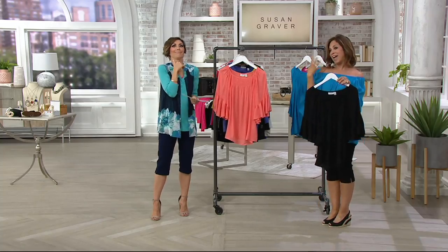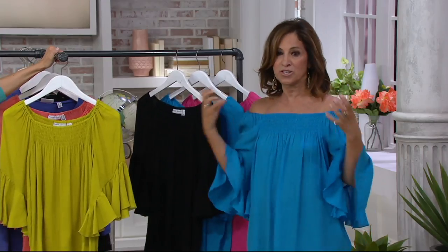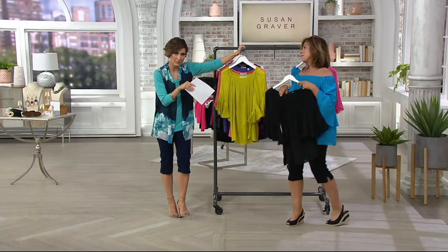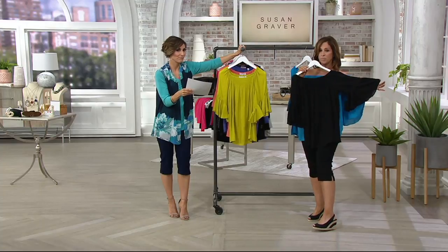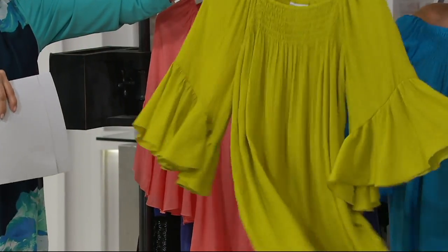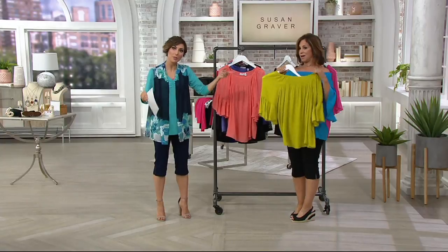We're doing a whole collection — that's our newest invention, the Graver brand, which is a little bit more elevated, fabrics that are super, super exclusive. It's $55, $18 payment plan, and you're getting elevated, sophisticated, but also fun.